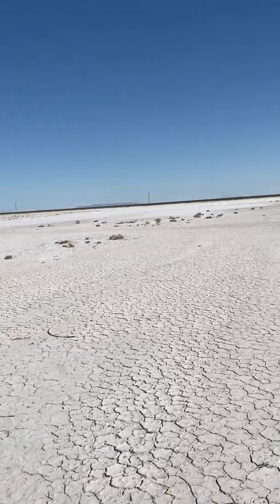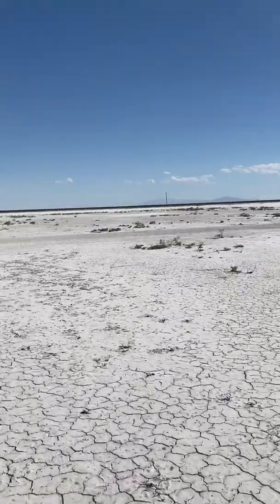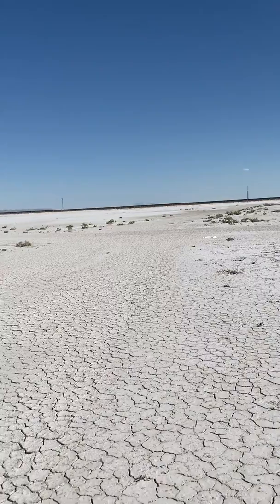We're out here on the Utah-Nevada border in the Salt Flats to see just how salty white the soil is. Really, really high mineral salt concentration.